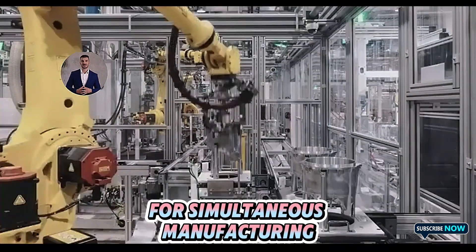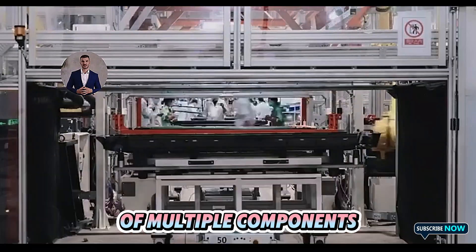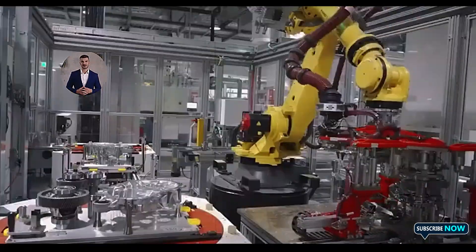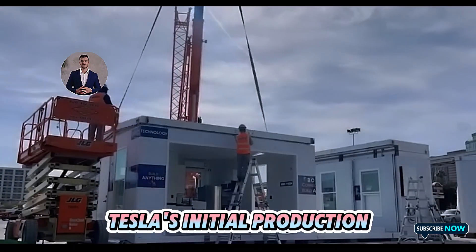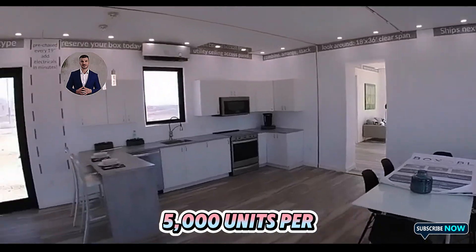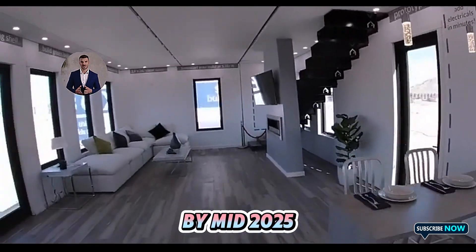These systems allow for simultaneous manufacturing of multiple components, optimizing efficiency and cutting production bottlenecks. As of now, Tesla's initial production run has already yielded over 1,000 units, with plans to scale up to 5,000 units per month by mid-2025.